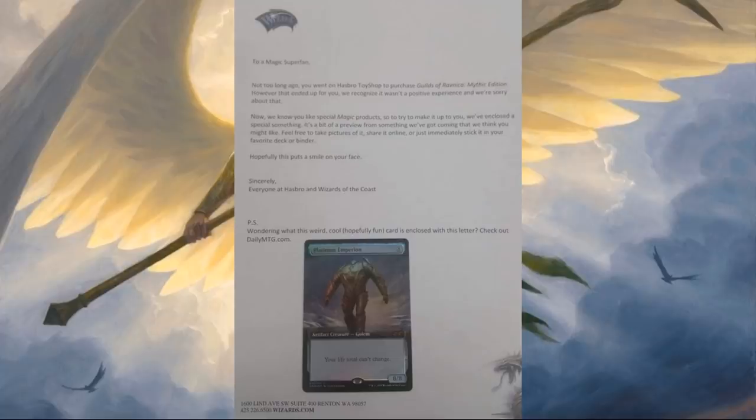Right now, the early reports seem to be that the folks getting these letters are people that ordered one of the boxes from Hasbro's website. So if you ordered from Channel Fireball, for example, it doesn't seem like you're going to get one of these. Or if you failed to order because of some problem, it doesn't appear that you're getting these. But if you were able to order — granted, I think everybody had trouble with the website — if they do have your information through that order, then those seem to be the folks that are getting these letters, at least from what I've heard so far.